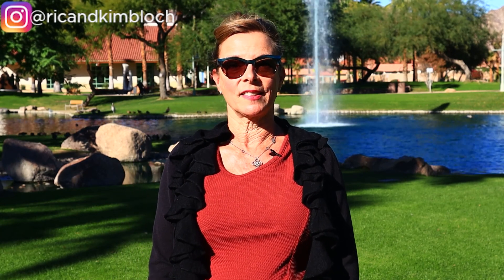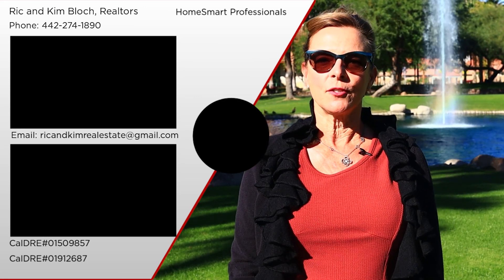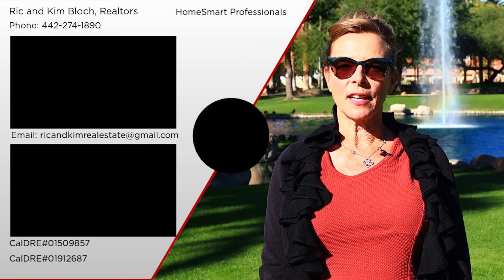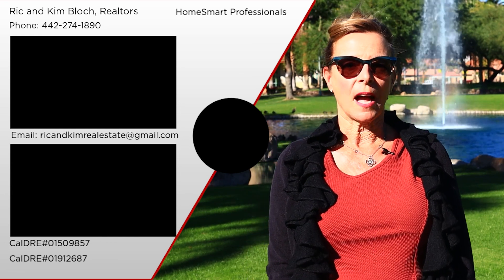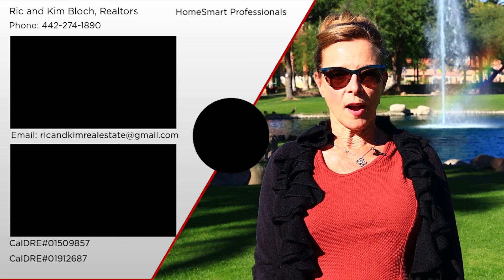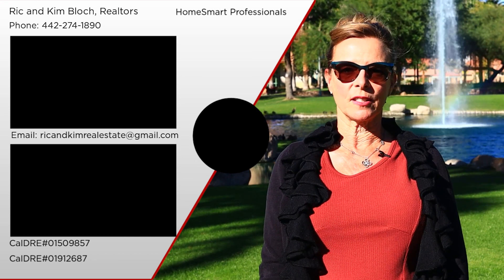Both Palm Springs and Palm Desert are great places to live, but both do have pros and cons. If you have any questions about pros and cons of living in Palm Springs versus Palm Desert, just call, email, or text me. If you're thinking of moving to the Palm Springs area, buying or selling a home here, be sure to get in touch with me. I want to make your experience as smooth as possible. Now be sure to watch this next video about the pros and cons of living in La Quinta versus Palm Springs.